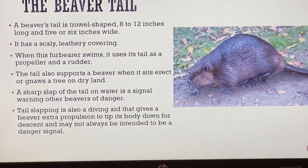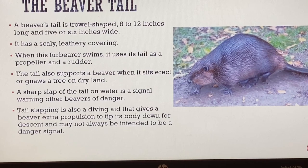The beaver tail is an interesting feature. It's trowel-shaped and 8 to 12 inches long, about five or six inches wide, making it a pretty large tail. Although the picture isn't the best, you can see it's a very unique tail. Unlike the common tails of dogs and cats, the beaver's is long and trowel-shaped. It's also scaly with a leathery covering - you won't see fur on that tail. When the beaver swims, it uses its tail as a propeller or rudder to propel it through the water.